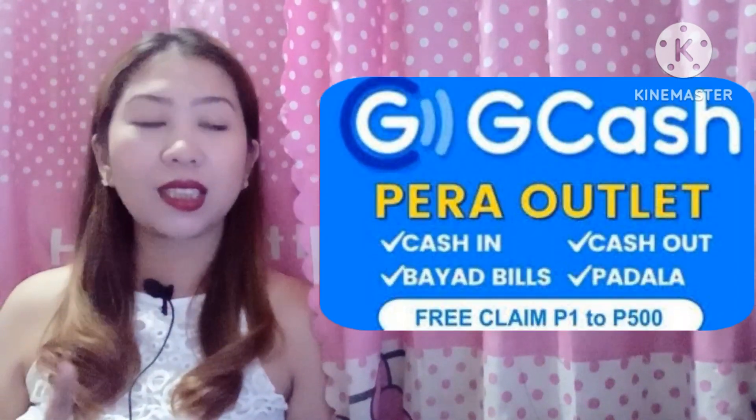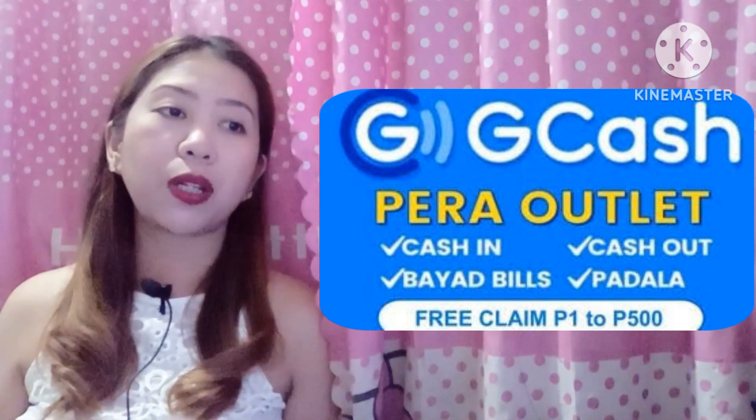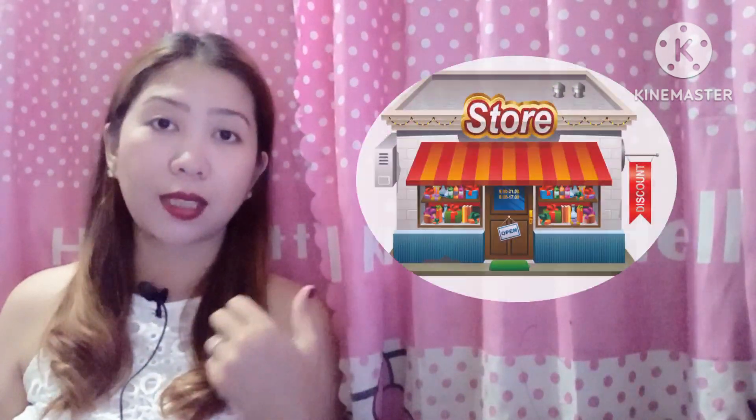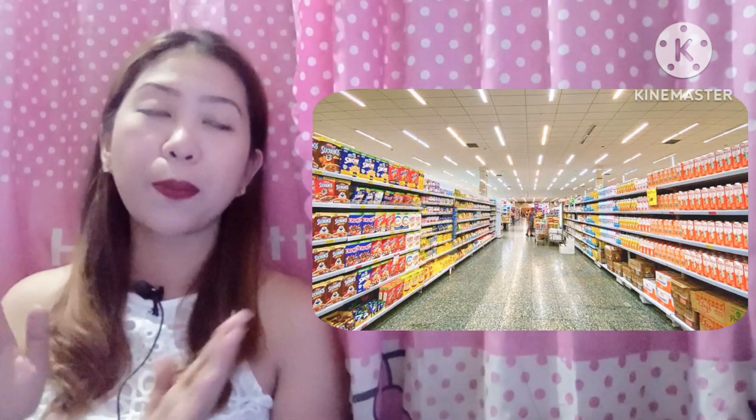Services include cash-in, cash-out, padala, bills pay, pay QR, and of course you need to be a verified GCash user. This program is available only for those with a sari-sari store business or business owners who have proof that they own a business or mini grocery — those are the ones who can apply for GCash Pera Outlet.